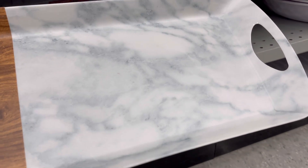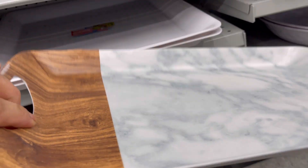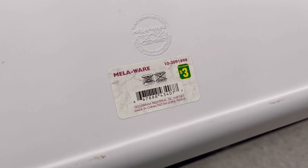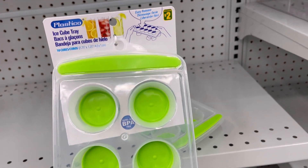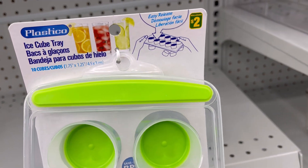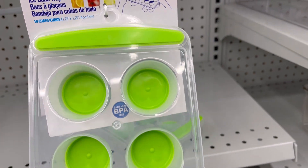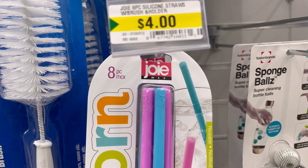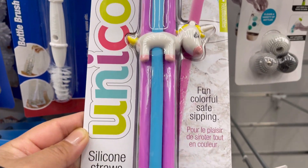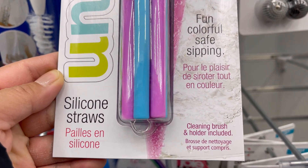Serving tray for three dollars. Easy release ice cube tray for two dollars. Eight pieces silicone straws with holder and brush for four dollars.